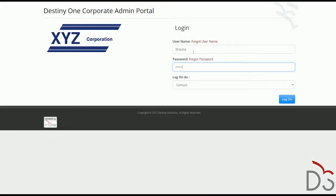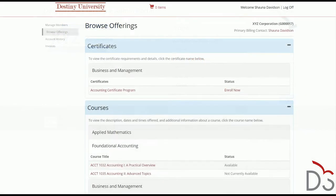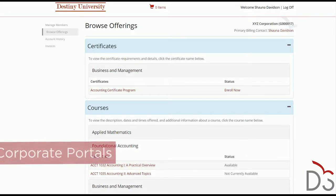Much like all consumers, corporate clients and learners value self-service tools because of how efficient they make otherwise tedious processes. The Corporate Engagement Manager offers two self-service portals.